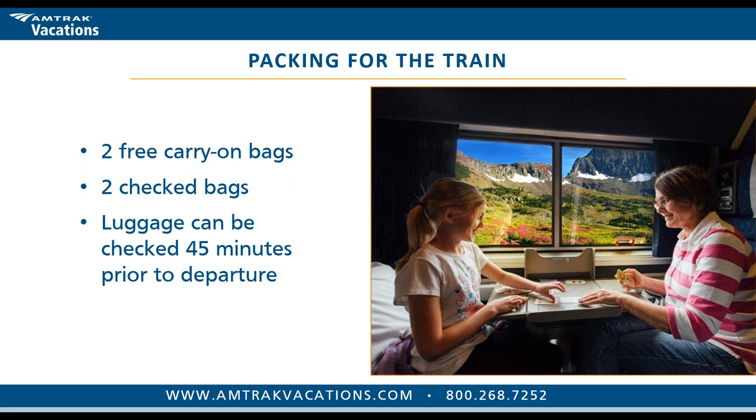Regarding packing: you're allowed two free carry-ons per person of up to 50 pounds each, and two checked bags per person. Luggage can be checked as close as 45 minutes ahead of departure. We suggest arriving about an hour ahead of time — not like airports where you need an hour and a half to three hours. With Amtrak you can comfortably arrive an hour before, check luggage at 45 minutes, and board the train simply and easily.